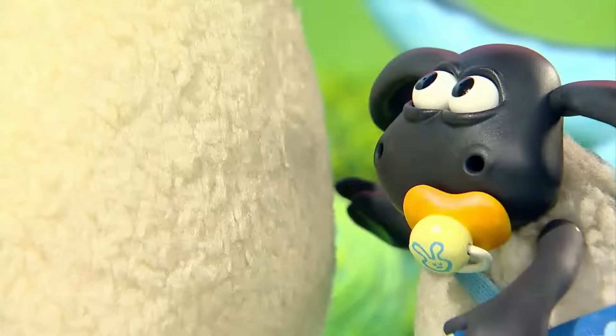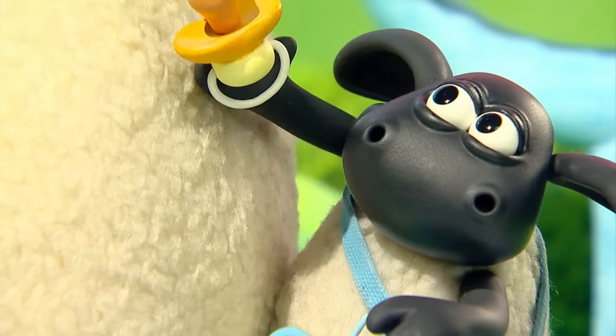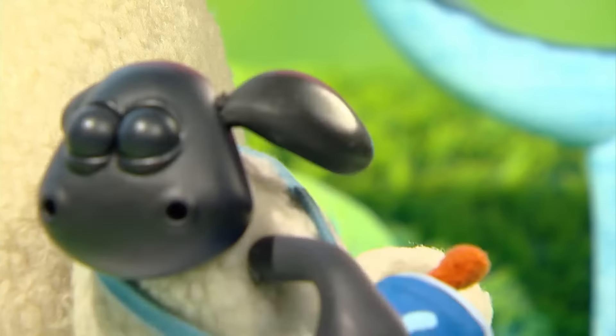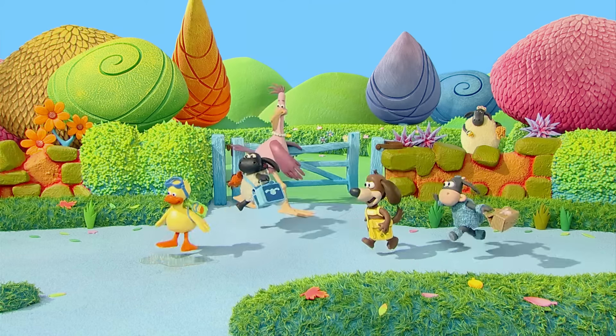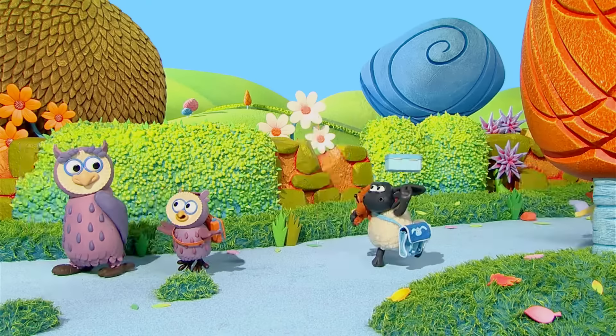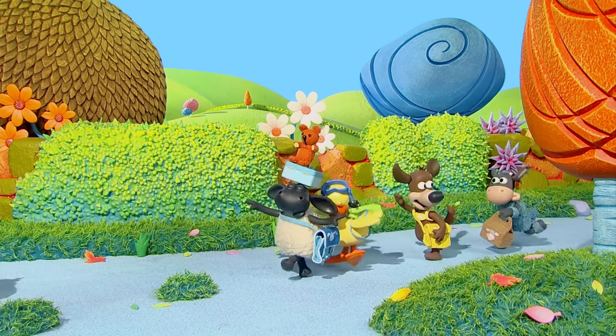It's Timmy time! Timmy, it's Timmy, he's a little lamb with a lot to learn. Timmy, it's Timmy, he's a handful of trouble at every time.